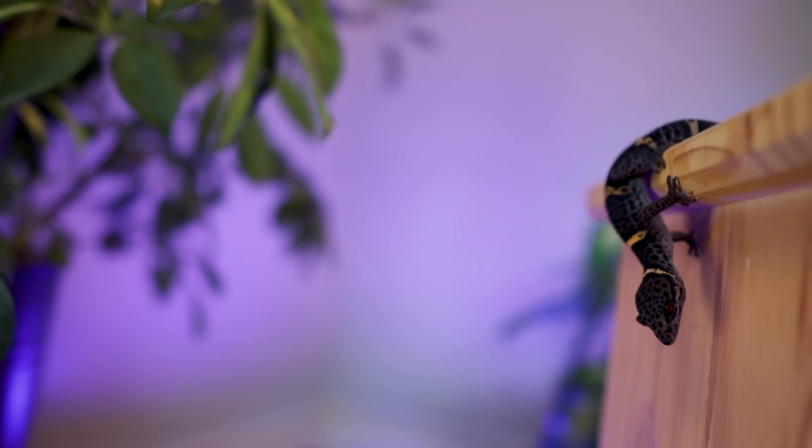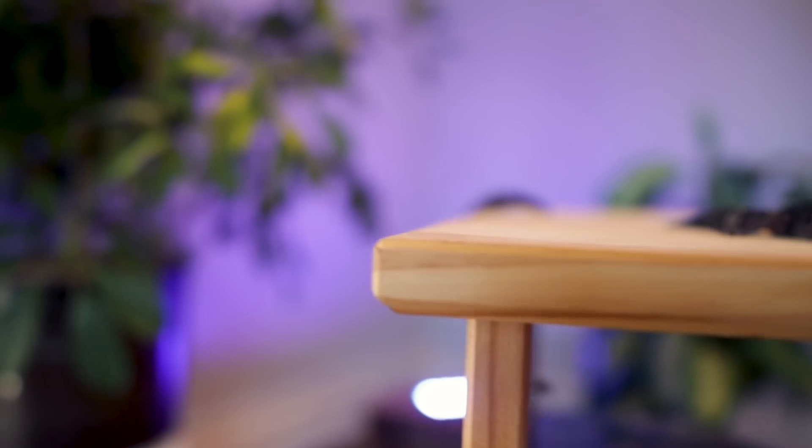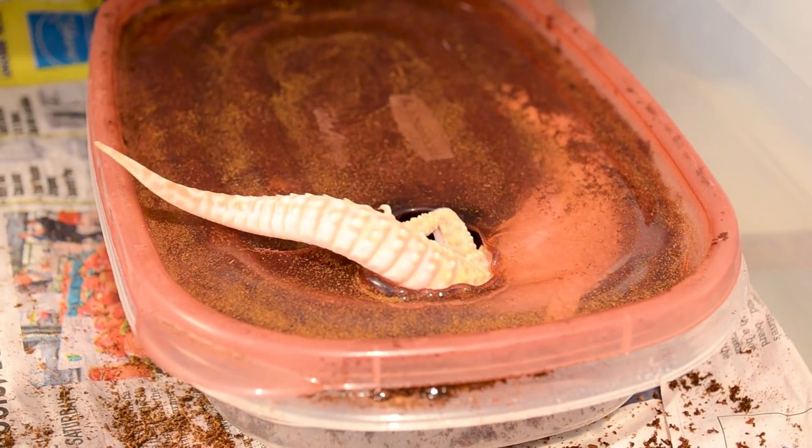For humidity, most people say right around 50%. I like to say between 50 and 70. This is a guide — if you're at 56 or 59, your animal is not going to die. Try for 60%, but always have a humid hide in there so that if they need a more humid environment, they have it. The humid hides I make are a Tupperware with a hole cut in it and some coconut coir mixed with sphagnum moss — very easy.